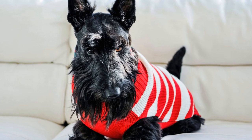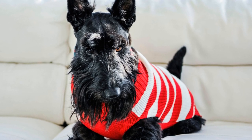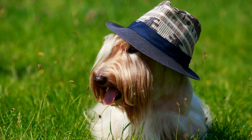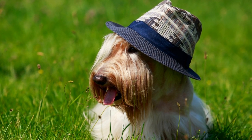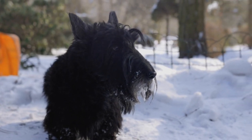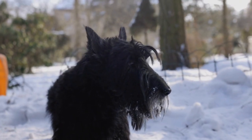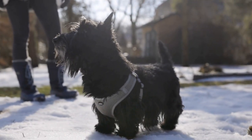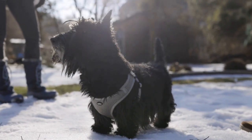Understanding the Active Lifestyle of Scottish Terriers. Scottish Terriers are small to medium-sized dogs, known for their sturdy build and strong muscles. They are highly energetic and require regular exercise to maintain their physical and mental health. Engaging in activities such as daily walks, playtime, and interactive games is crucial for their overall well-being.